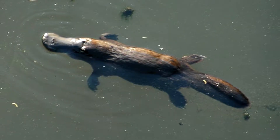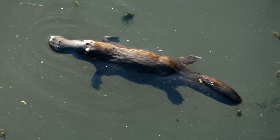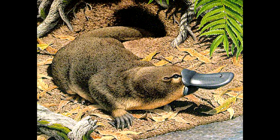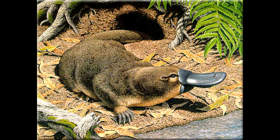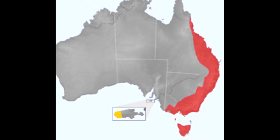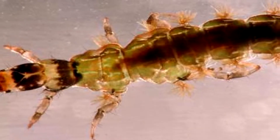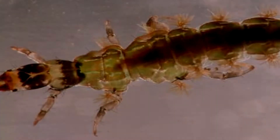Perhaps one of the most unusual of all animals, this amphibious mammal has a pliable duck-like bill, thick fur, and webbed feet. It lives in riverbank burrows and feeds on insect larvae and other invertebrates.